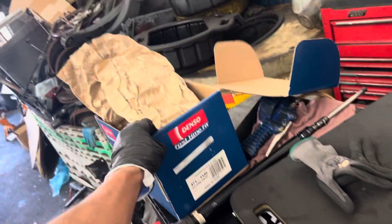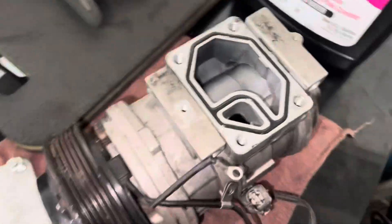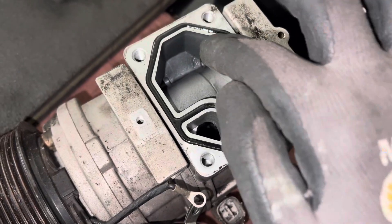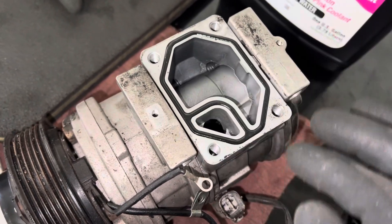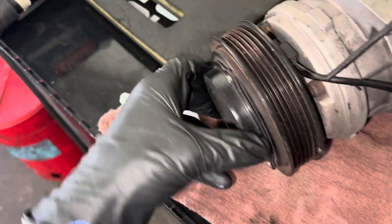They had another compressor here and I was wondering what was wrong with this one. Looking at the discharge, I could see the discoloration — we know it was running hot. It was running low on refrigerant, and because of that it was starving for oil and overheating. That's what the gray discoloration indicates.